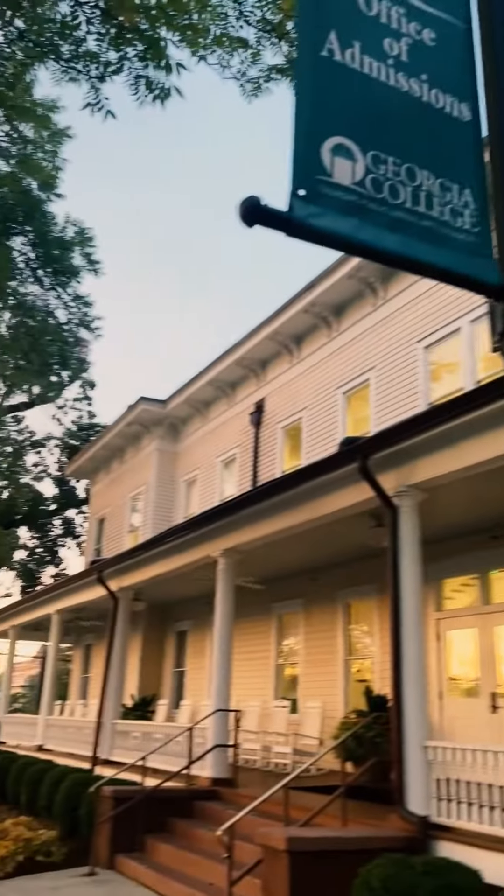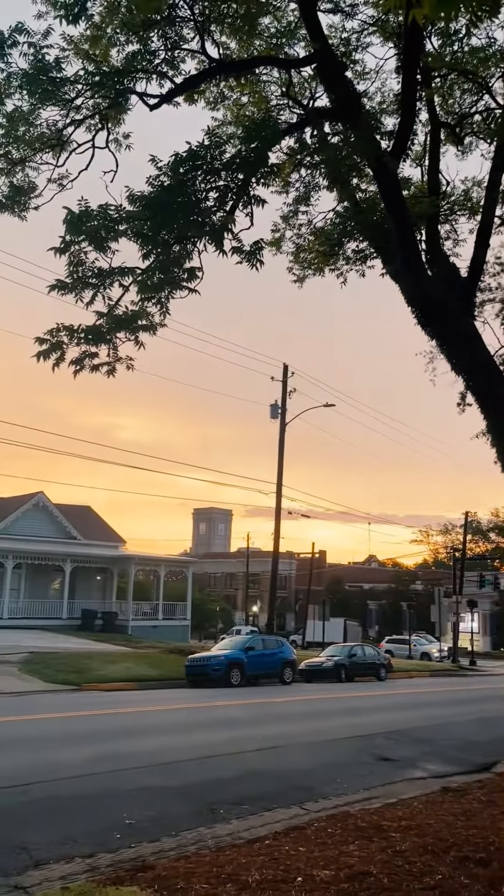Then it's time to head over to our admissions building, Mayfair. We have to be there around 6:30 in the morning to start getting things all set up, and just look at that sunrise that was there to greet us.